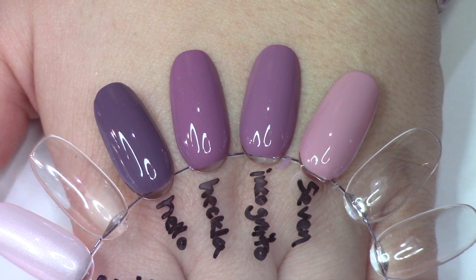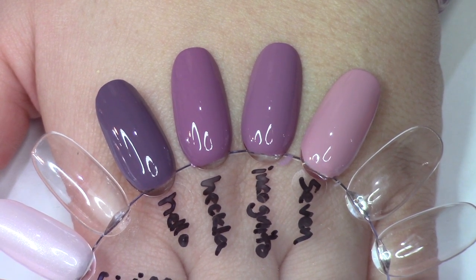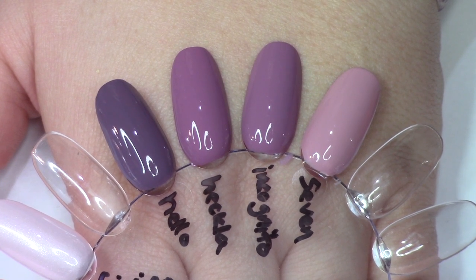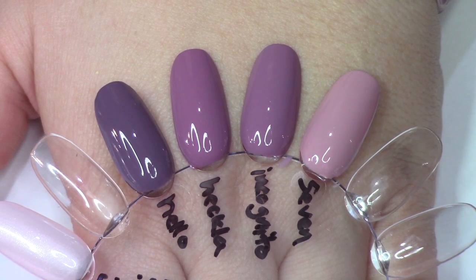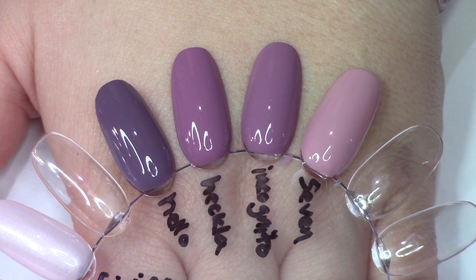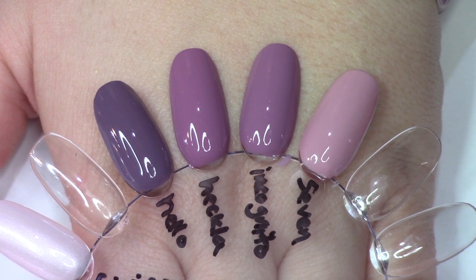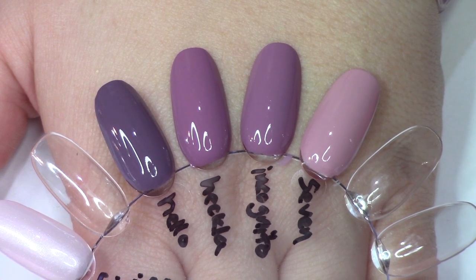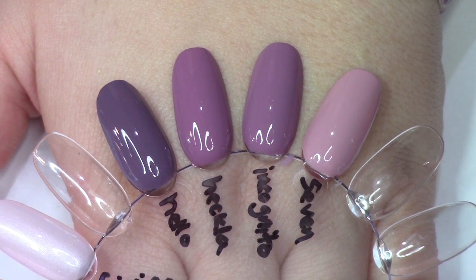As for the beautiful mauvey purple, Incognito Mode — I have an almost exact dupe for you here. This is One Heckla of a Color; they are so similar I don't think you could tell them apart if you had them on. Two other options in opposite ranges: we have Seven Wonders of OPI if you want something lighter, and then something even moodier and a little deeper — we have Hello Hawaii.